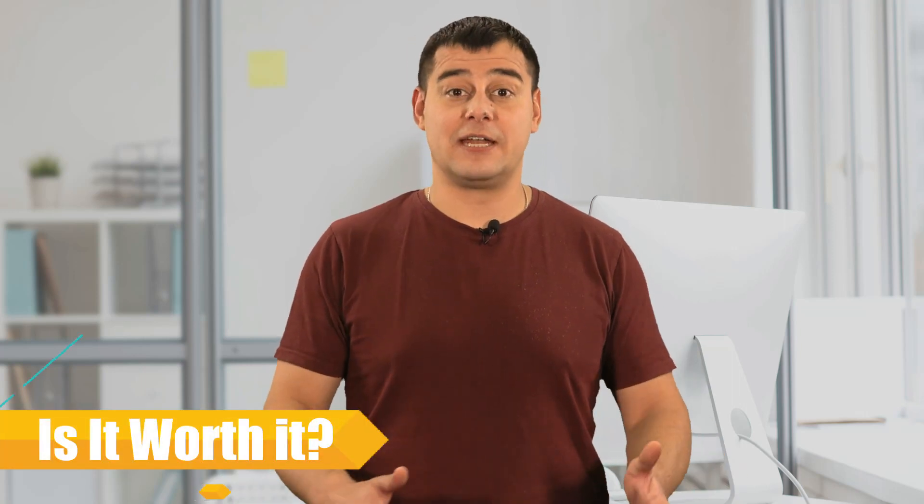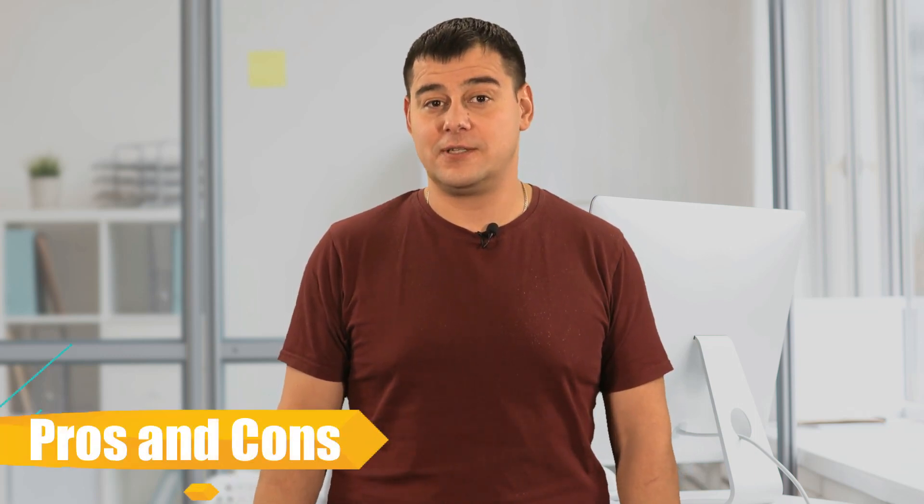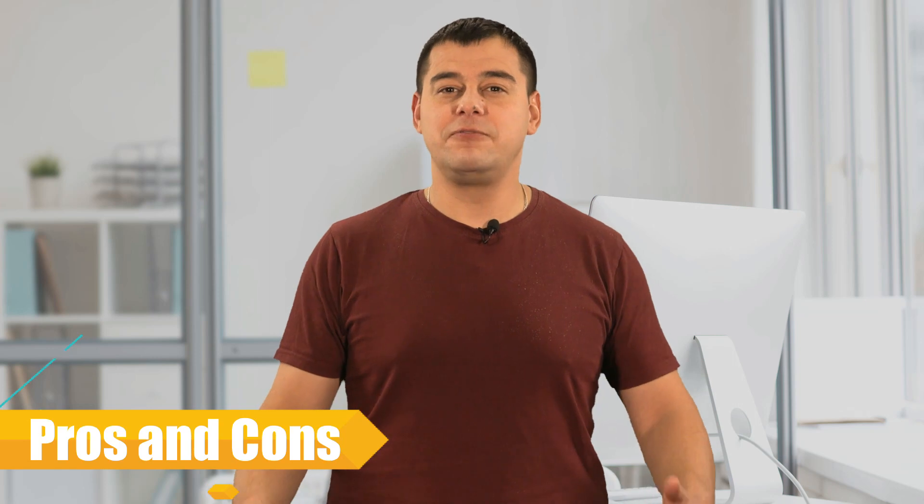Hi! Today I'll introduce you to the best service in the category of website builders. I went through more than 20 website builders and found the best one that was perfect for me. I make over $27,000 a month with this platform and I've been using it for over five years. In this short video I'll reveal seven very useful secrets that not many people know about but which make it really the best in the category.